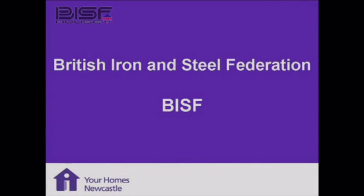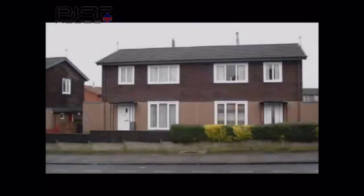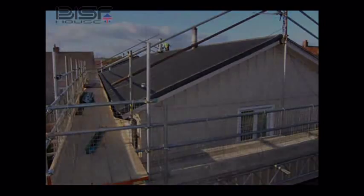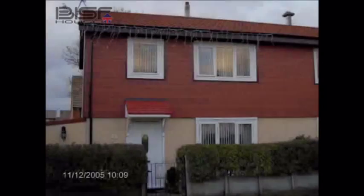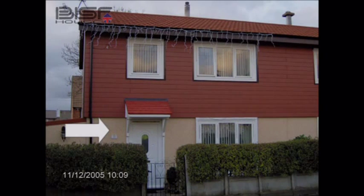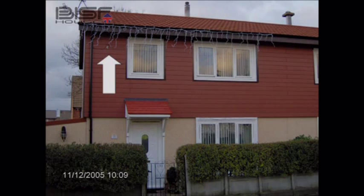Moving on to the BISF houses — these were built after the Second World War starting from about 1947, and we've got them in various parts of the city. The original construction is a render onto the steel frame sheeting on the top and then asbestos roof covering. In recent years — and it must be at least 20 years ago — we started to replace the asbestos roof covering and replace the sheeting at the top and the bottom. On the bottom we put a very stiff gravel-textured board called Stenai with insulation between the steel frame and the board, and up above we put colour rock tiles.